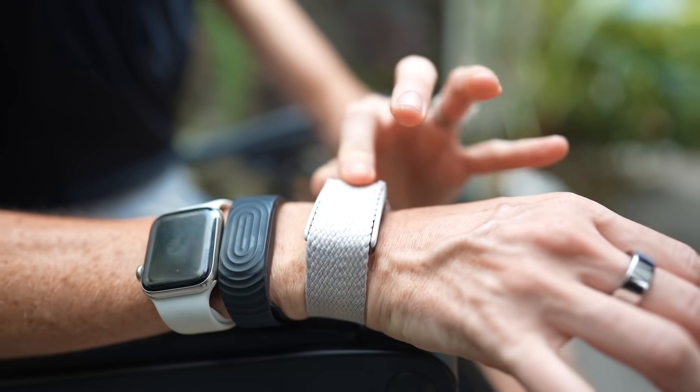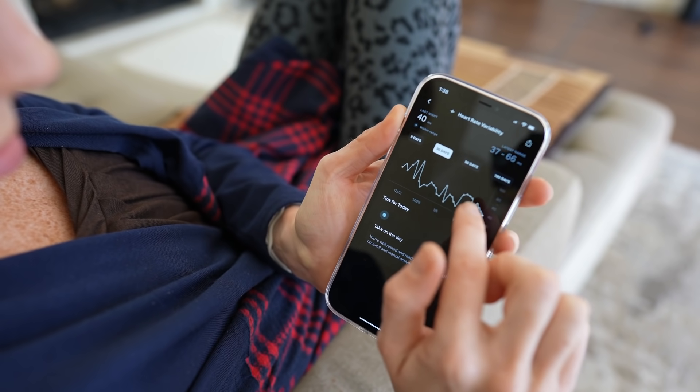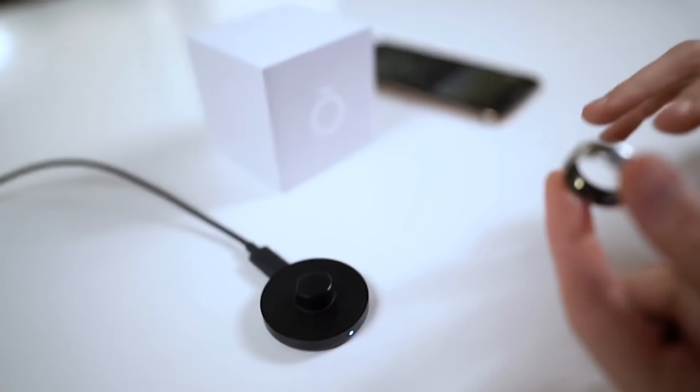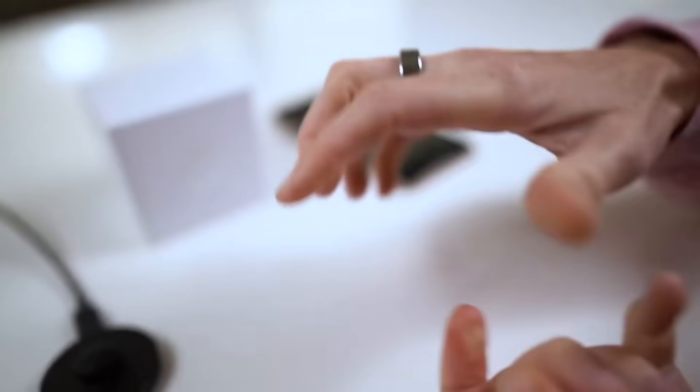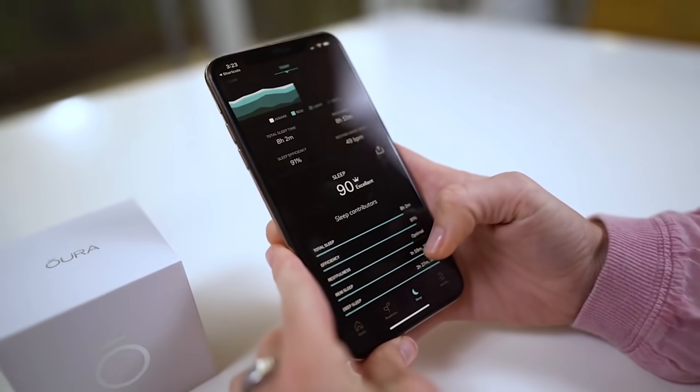What I'm most excited to see are the data-driven alerts and insights that come out of this feature, and how tailored their new activity suggestions are going to be based on my active heart rate for the day.